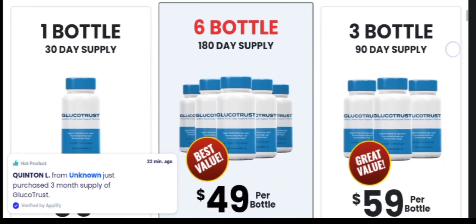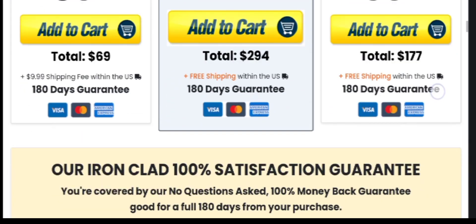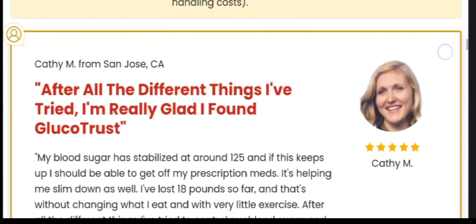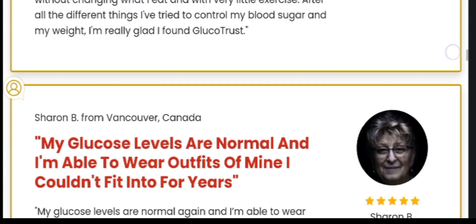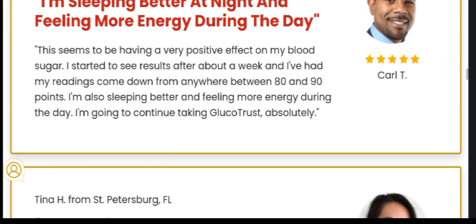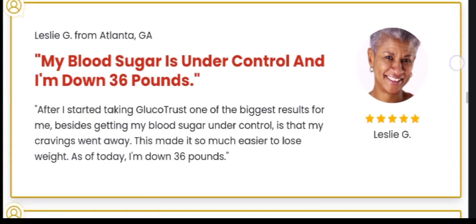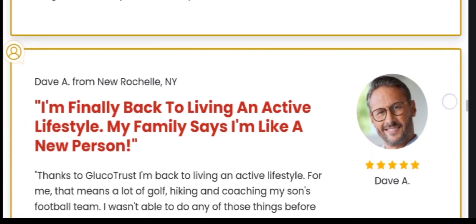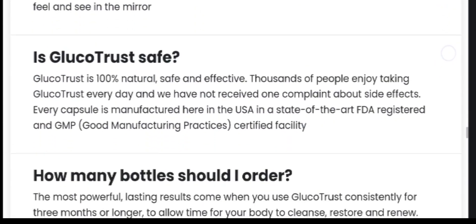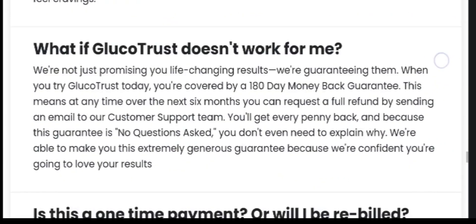Now let's see what are the benefits of using GlucoTrust. GlucoTrust helps normalize your blood sugar levels. It helps the user fall asleep easily and stay awake when needed. GlucoTrust aids weight loss by suppressing cravings and appetite. There are no adverse effects because this supplement is made of natural substances. It is safe for the body, and the substances have been properly evaluated before being added to the formula.